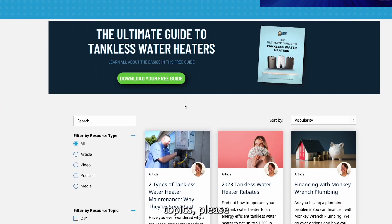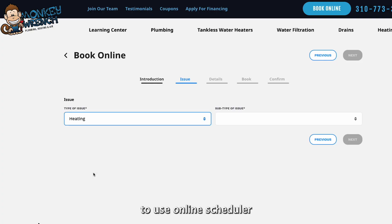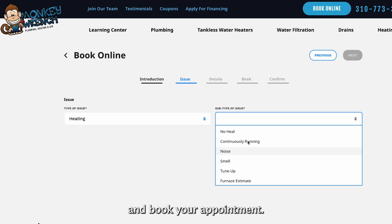If you'd like to learn more and explore other heating and air topics, please visit our Learning Center. And if you're interested in exploring options for your home, you can use our easy-to-use online scheduler and book your appointment.